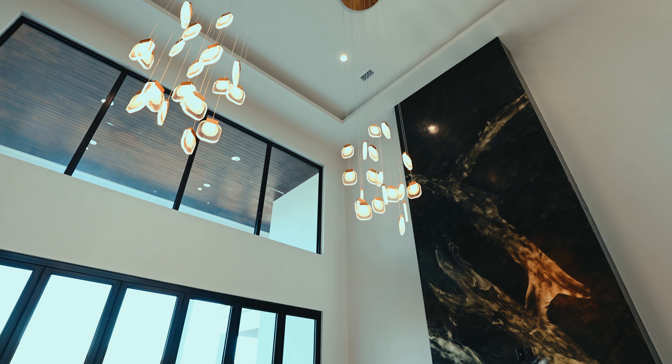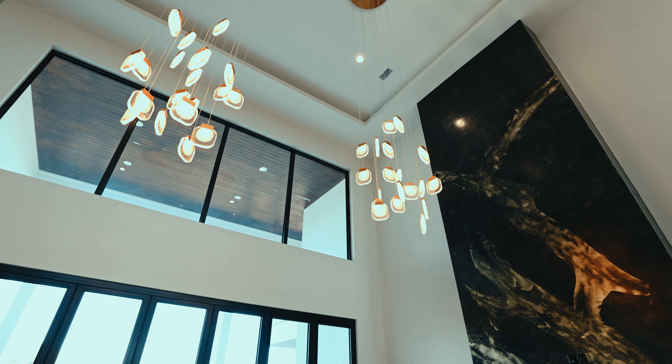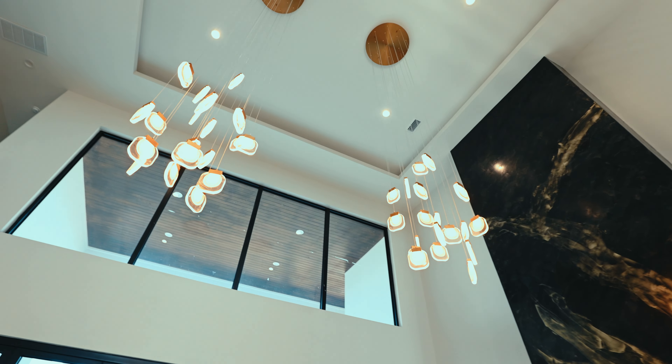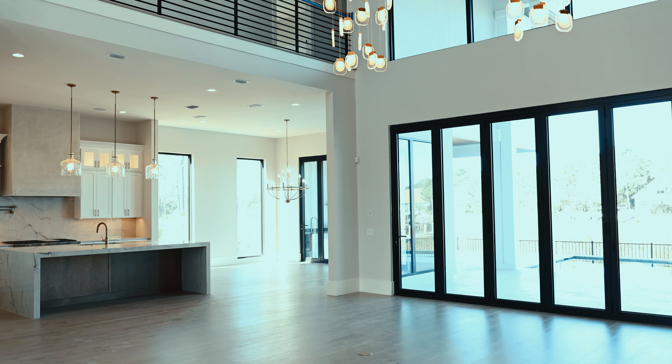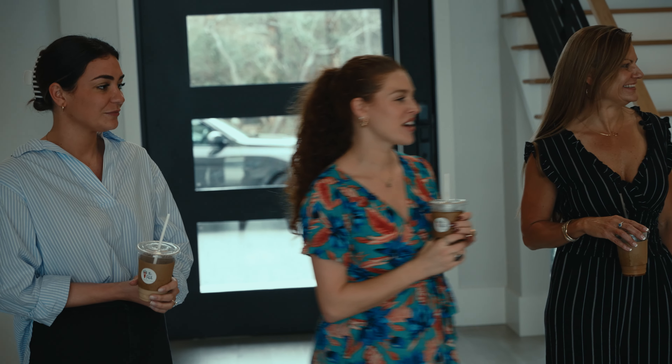Look at the finished product over here — beautiful home. Those lights are such a statement, don't they look great? Yes, this is definitely a statement room, for sure. I mean, it kind of has to be — this is a seven-plus million dollar home.